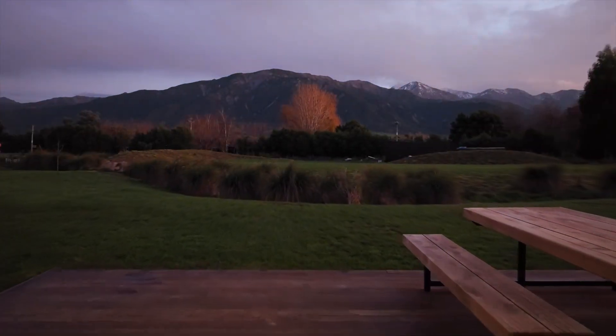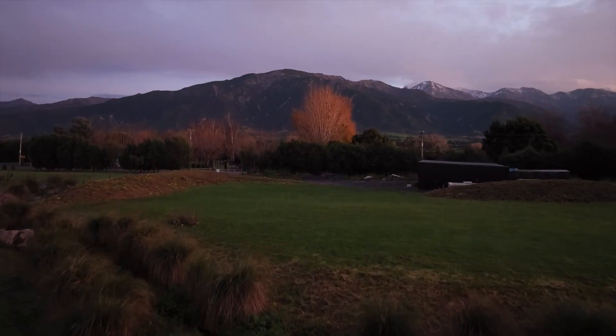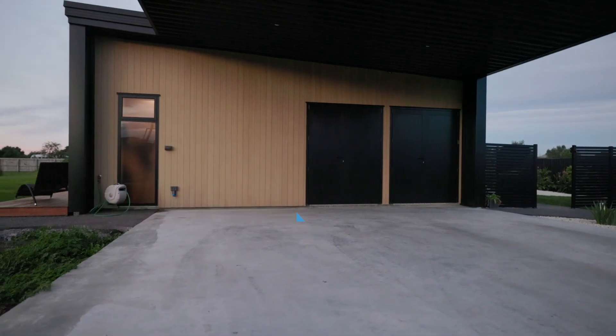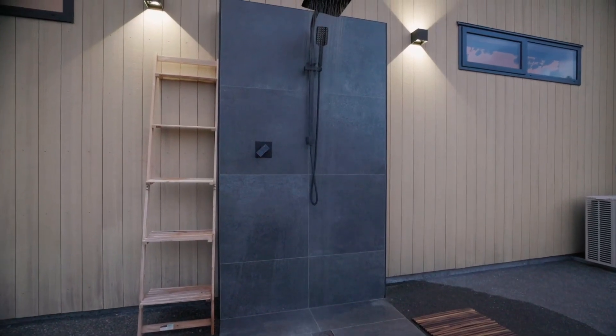Stunning panoramic mountain views and a rural outlook are captured from all angles. An outdoor shower area adds to the vibe of a resort-style theme.